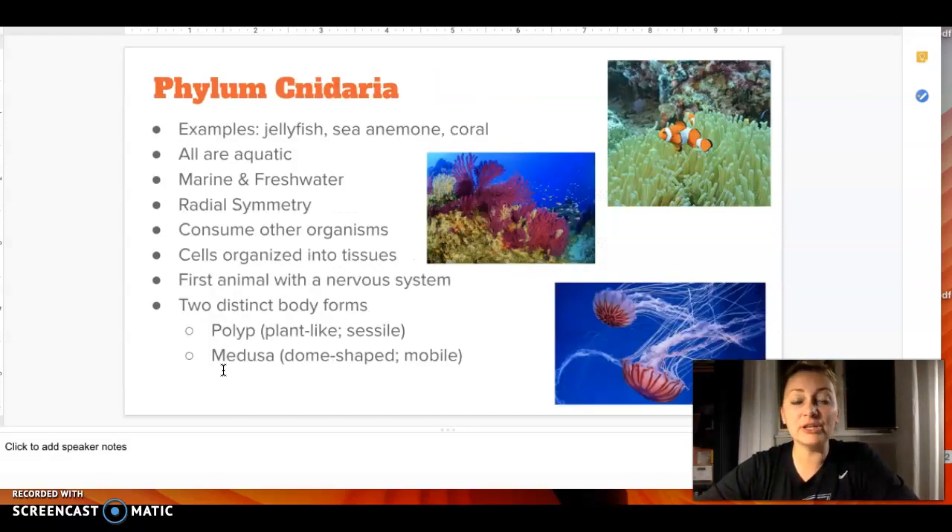For Cnidaria, these are going to be like jellyfish, anemones, and coral. When people talk about the coral reef, it's not just a rock that all these things are attached to — coral itself is a living animal, and it just happens that a lot of different organisms can attach to it as well. They're all aquatic; they can be marine or freshwater. They have radial symmetry, meaning that in a circle they are symmetrical. They're heterotrophic, just like all animals in the animal kingdom. They have cells that get organized into tissues, and they do have a nervous system. There are two specific types of bodies: they can be polyp-shaped or medusa. The medusa is what you think of with jellyfish — that dome shape at the top — whereas the polyp type looks more like plants, but they're actually animals.